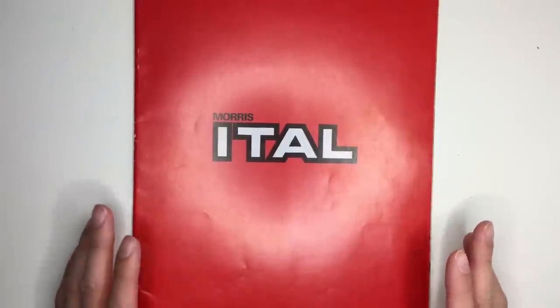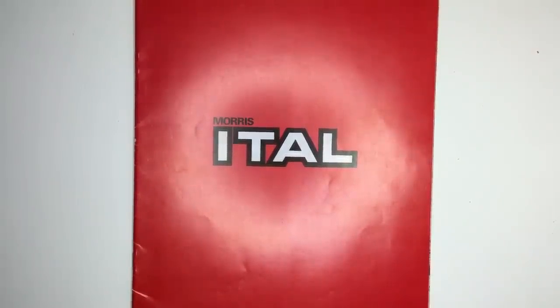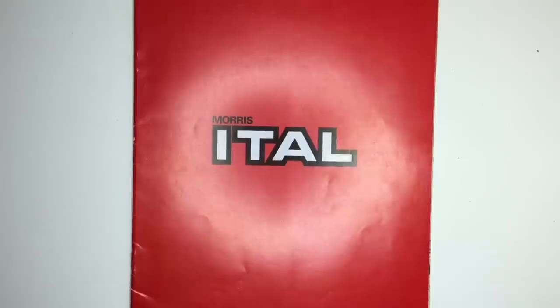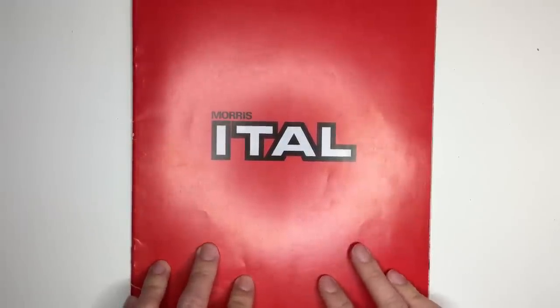The Morris Ital — a car that should never really have existed, as it was a stopgap: a cheapish refresh of the Morris Marina that kept the range looking fresh until the delayed launch of the Austin Montego in 1984.